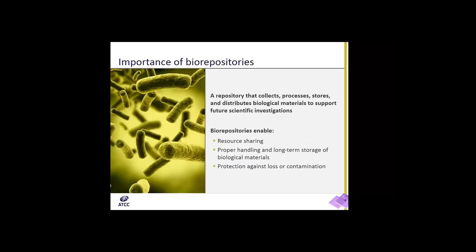The importance of biorepositories. A repository is a facility that collects, processes, stores, and distributes biological materials to support future scientific investigations. Biorepositories allow for resource sharing, the proper handling and long-term storage of biological materials, which will protect against loss or contamination of valuable biological materials.